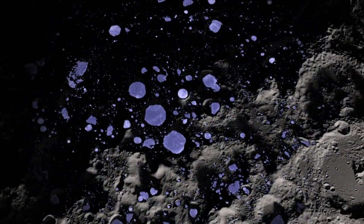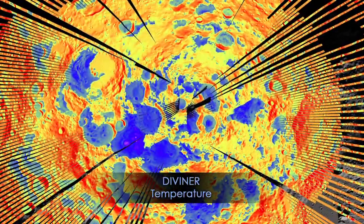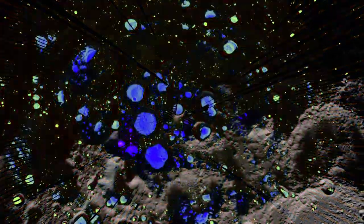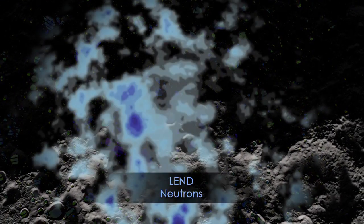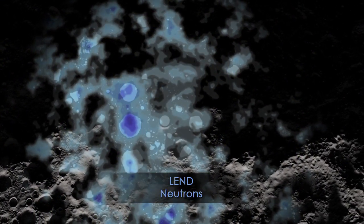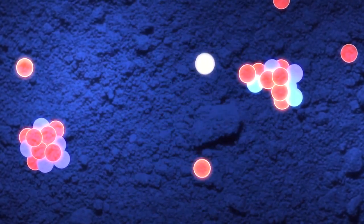giving us yet another view of this unique region on the Moon. LRO's Diviner instrument can also measure temperature, revealing the extreme cold within the craters. Finally, LRO's LEND instrument can measure the speed of neutrons to detect elements like hydrogen in the lunar soil.